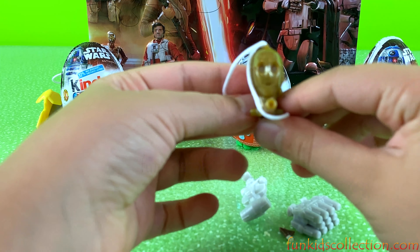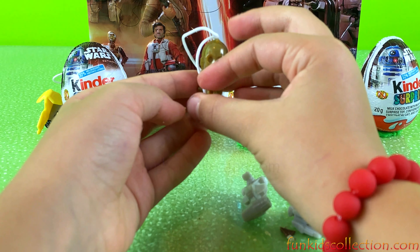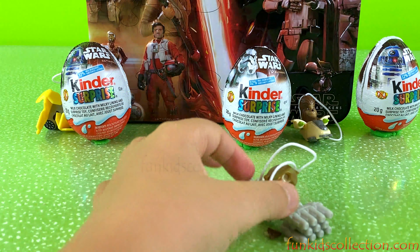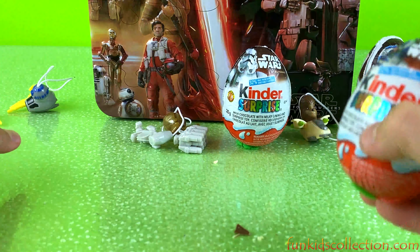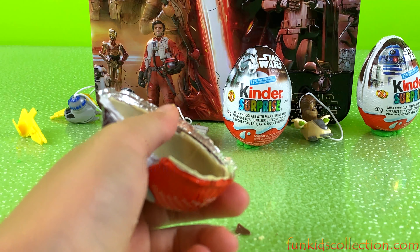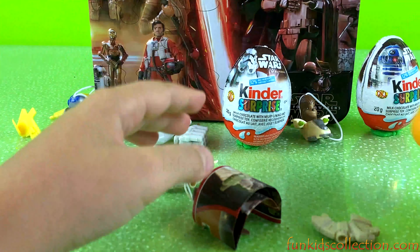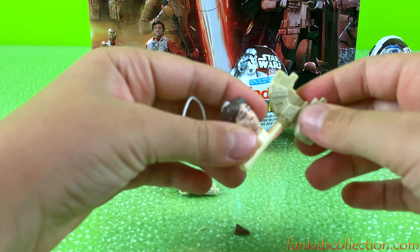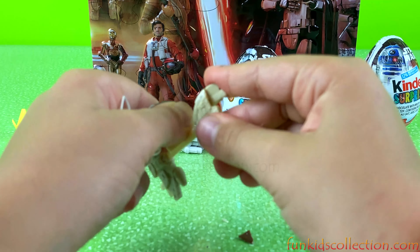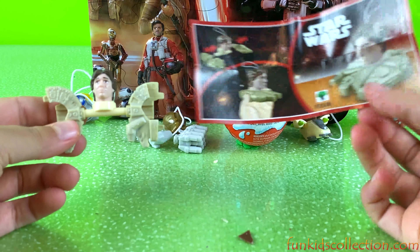And we've got a cool character. This is who we've got — this guy. Ok, super cool! Let's keep on going, let's open this egg. Here we have our yellow capsule. And we've got some more spaceships with a different character I think. Put it like this, and like this. Here we go! Super cool! And this is who we've got. Super cool!